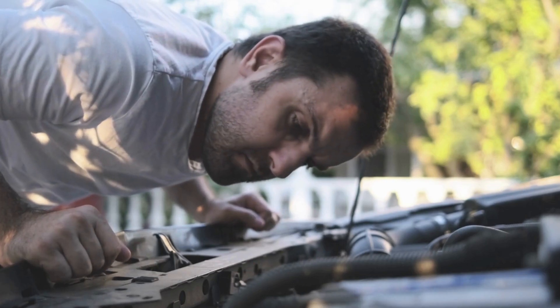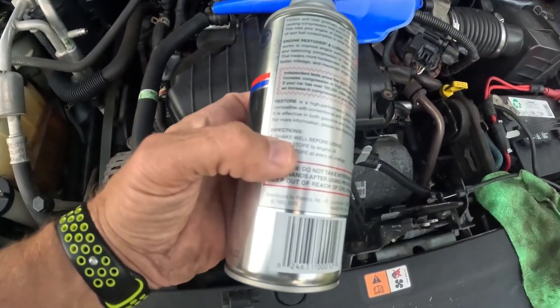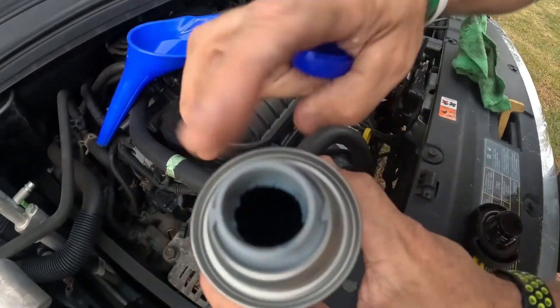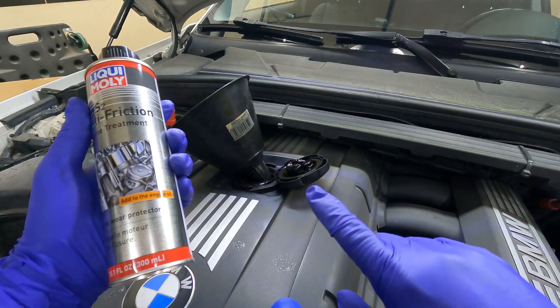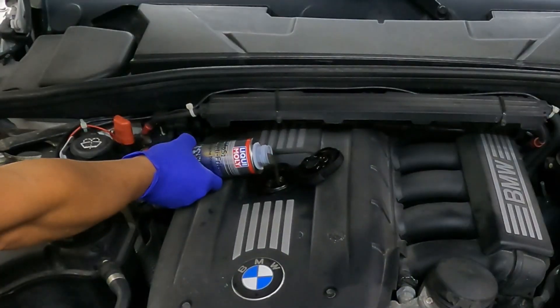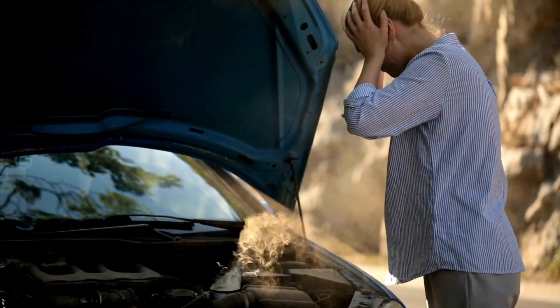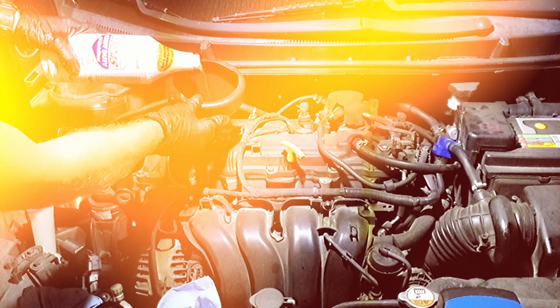Mechanics see it every day: engines ruined because owners relied on additives instead of real repairs. A ten-dollar bottle doesn't fix worn bearings, burned valves, or cracked rings. For example, a customer poured stop-leak into a BMW with a bad head gasket — it clogged the heater core and killed the water pump. Final bill: four thousand two hundred dollars. Use additives as part of a plan, not a replacement for real fixes.